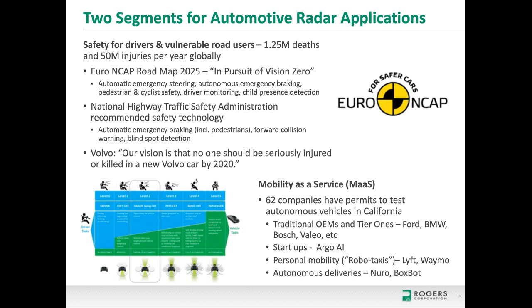In the US, the National Highway Traffic Safety Administration also recommends several of these radar-required applications. We can look to other OEMs like Volvo, who are well-known for safety and had a vision for 2020 that no one should be seriously injured or killed in a new Volvo vehicle.